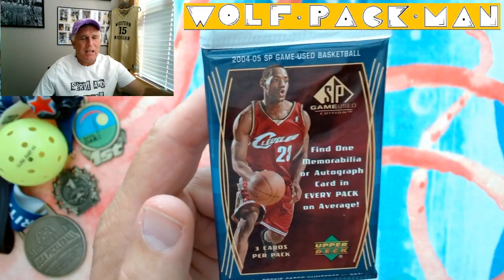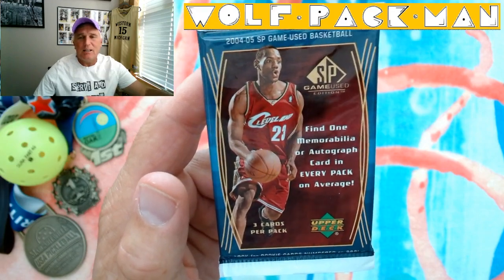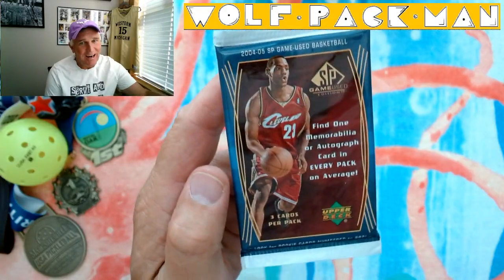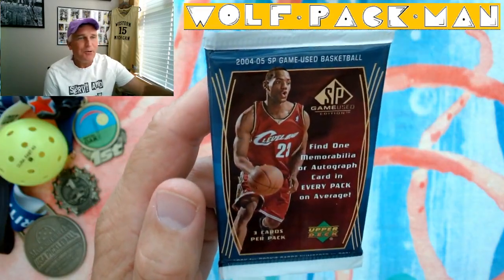All right, how's everyone doing today? Welcome to the Wolf Pac-Man YouTube channel. Today I have one basketball pack to open. It has three cards in it, so this is going to be short and sweet. It's a pretty cool pack.